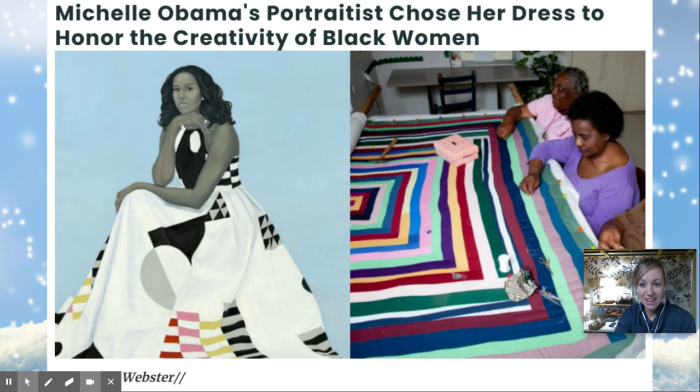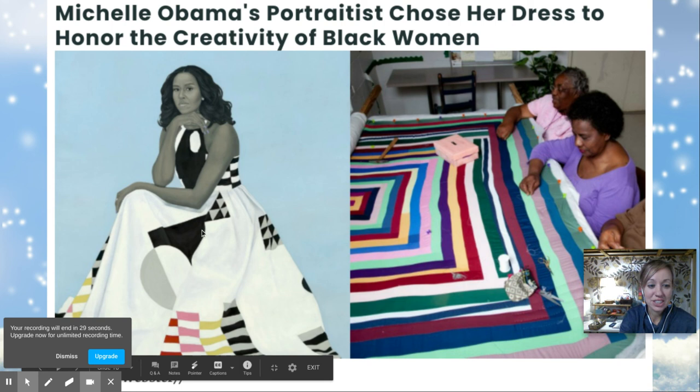This is a famous painting of Michelle Obama, President Obama's wife, and she's actually wearing a dress that reminds us of the Gee's Bend quilts. Okay, I'm going to show you another video in a couple minutes.